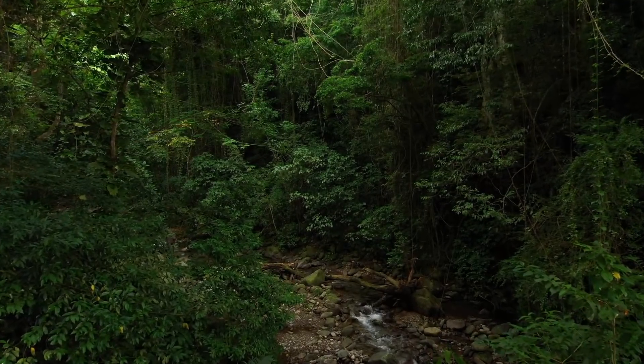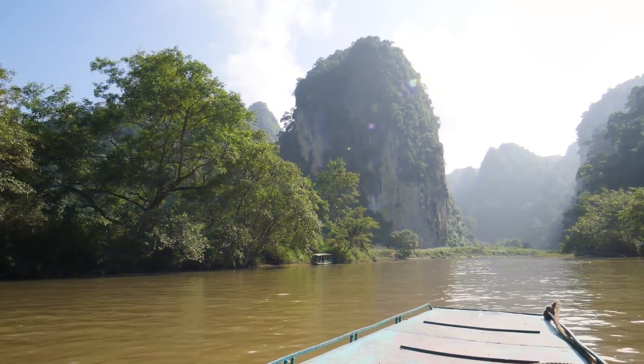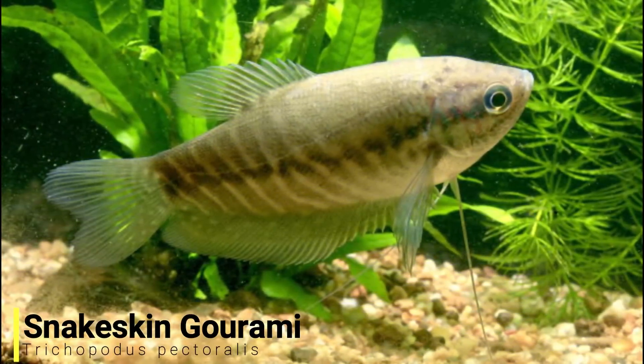In today's video I'll be going through five problem invasive species in Colombia. And for our first species we'll head to the fresh waters of southeast Asia as we have the snakeskin gourami.